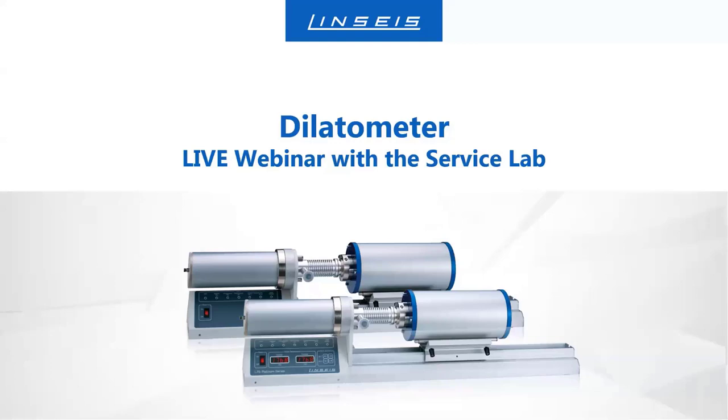If you have sound problems or connection issues, don't worry. As I said, you will get a video of the webinar afterwards. If you have questions then, just contact us by mail, by phone, whatever. So I think I can start now.